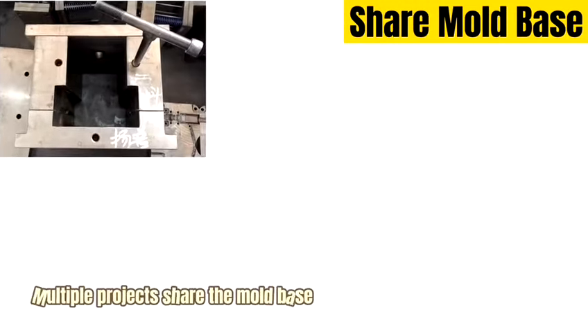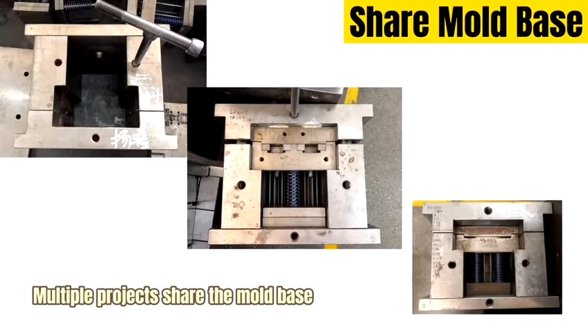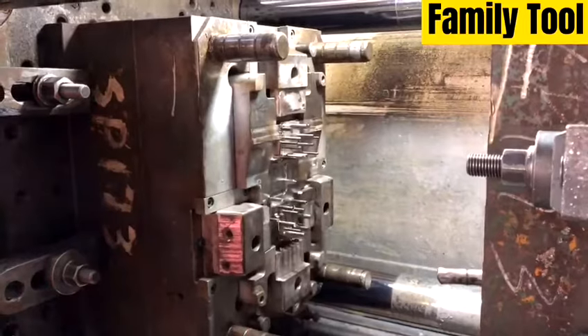Commonly, we have many standard mold bases in stock for projects with similar size to share the same mold base together. And for parts with similar size, we can also design a family tool to reduce the cost of the tooling.